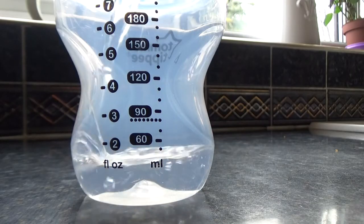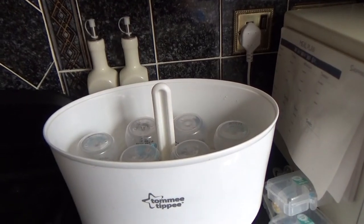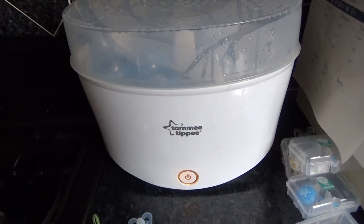The next item, if you are formula feeding, is a sterilizer. You need to sterilize bottles for up to six months. We have a Tommy Tippee one that was really inexpensive and we've gotten so much use out of it across both children. It's really quick and easy to use — you just fill a bottle to the dotted line, pour it into the sterilizer, load the bottles on the rack, put teats and lids on the top rack, pop the lid on, press the button and it takes about four minutes.